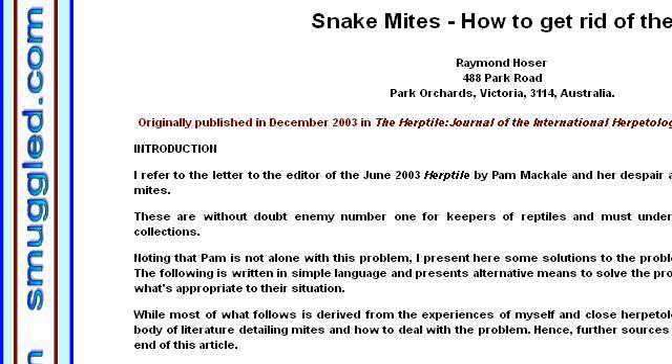Last but not least, try our third rank site www.smuggled.com — the webpage Snake Mites: How to Get Rid of Them, Mite Treatments. This is the link.